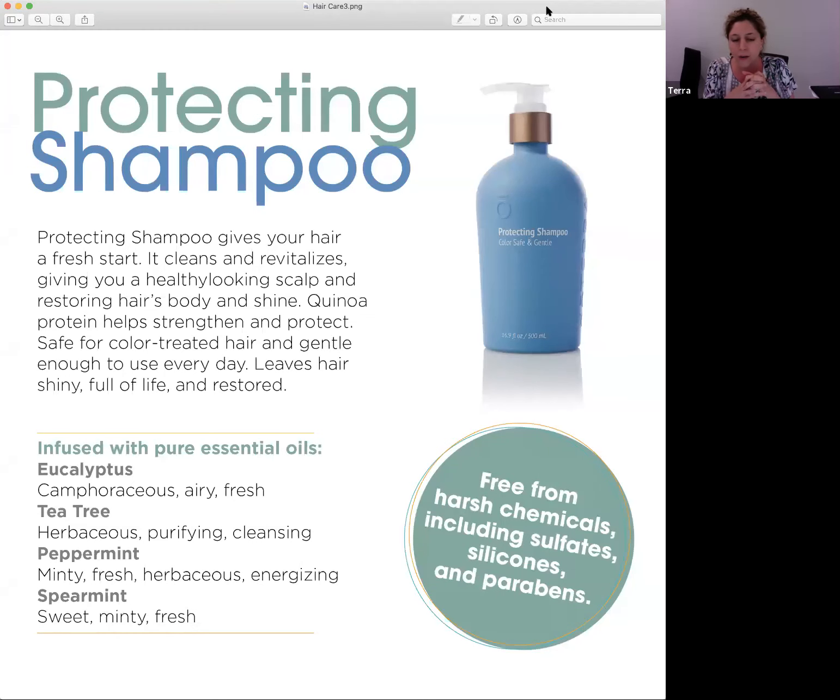The essential oils used in the shampoo are eucalyptus, tea tree, peppermint, and spearmint. Tea tree is very cleansing and purifying for the scalp. Peppermint is minty, energizing, and really helps with cleaning the scalp. I suffer from a little dry skin on the back of my neck, so I'm excited to see how this works. I usually add rosemary essential oil to my shampoo treatments for my scalp, but this new shampoo is very promising.